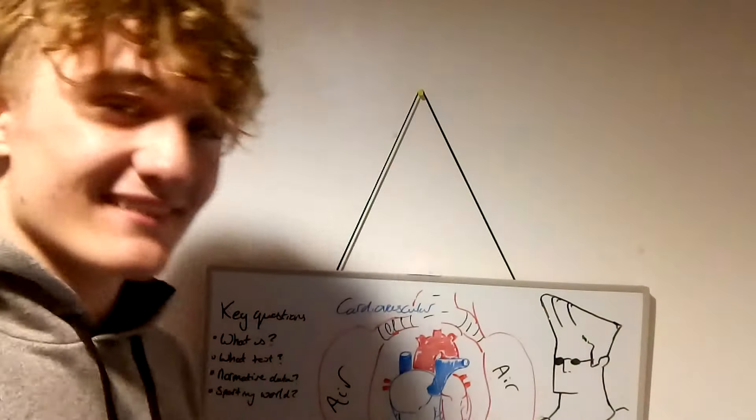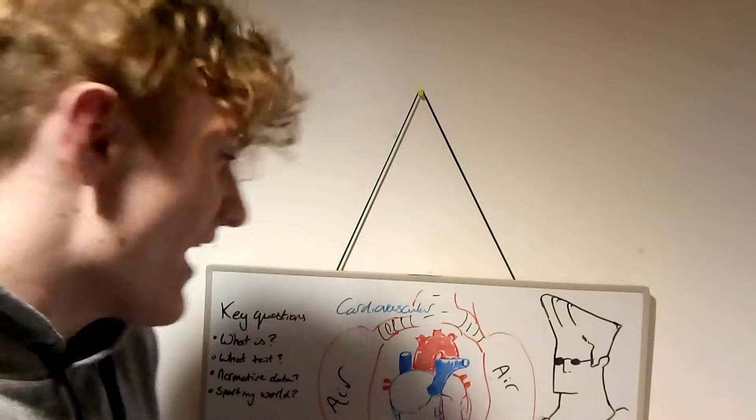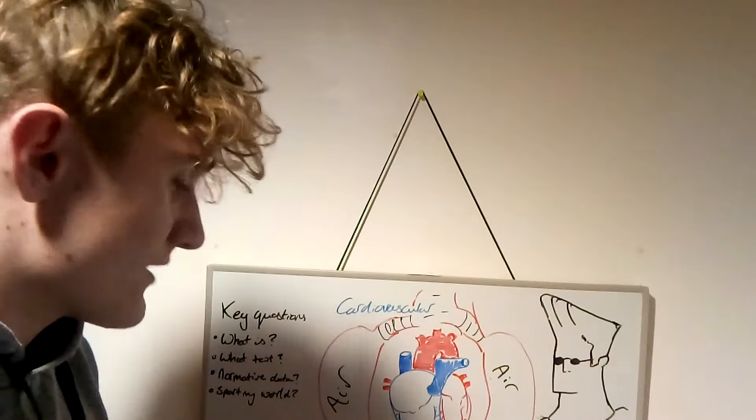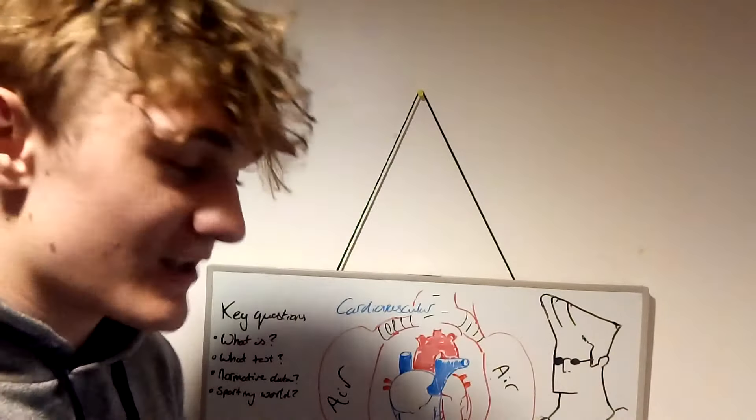Hello once again, we're here in the third video which means we're essentially halfway through. We're on to our next one now: cardiovascular and respiratory systems for the tests, obviously following the same theme as the last couple of videos.